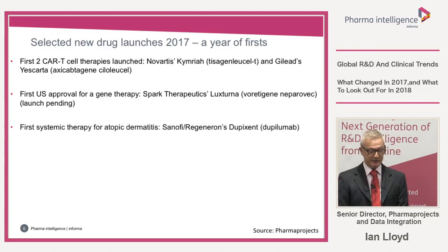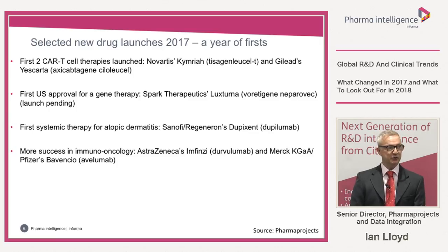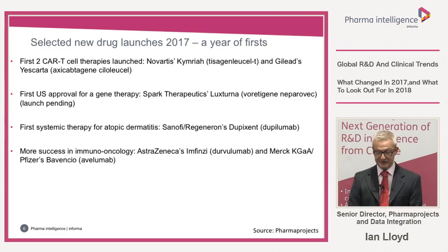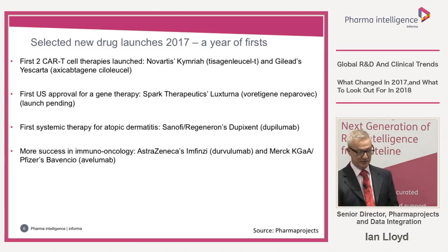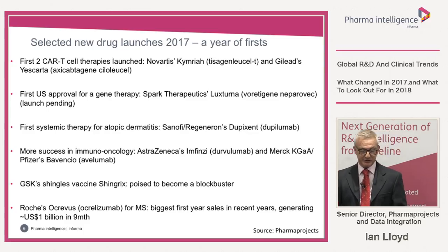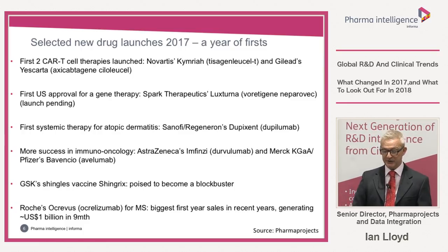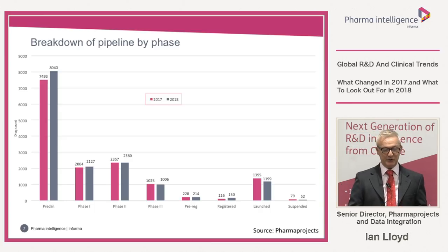We also had the first systemic therapy for atopic dermatitis in Sanofi and Regeneron's Dupixent, launched in the USA and approved in both the EU and Japan. There was more success for immuno-oncology with AstraZeneca's Imfinzi and Merck KGaA and Pfizer's Bavencio. GlaxoSmithKline looks to have a potential blockbuster with its new shingles vaccine Shingrix. And lastly, Roche's Ocrevus was launched for multiple sclerosis, generating almost a billion dollars in its first nine months on the market.